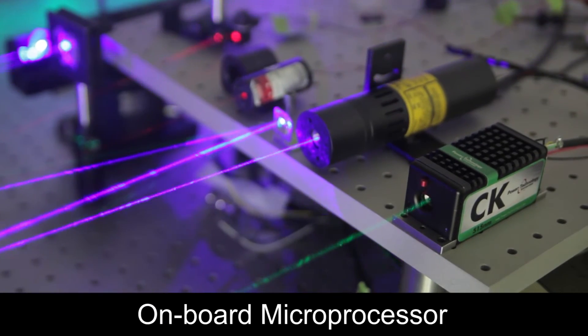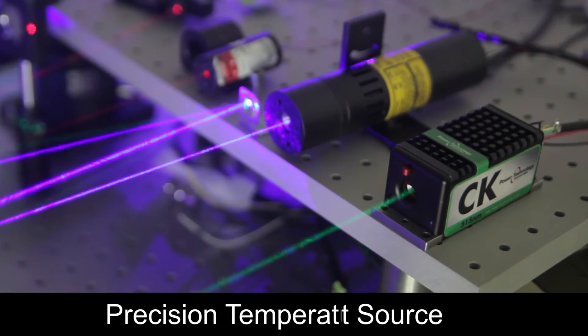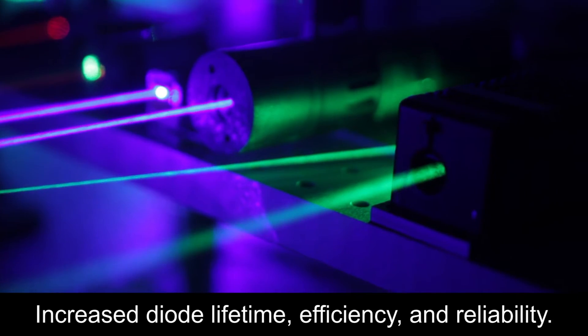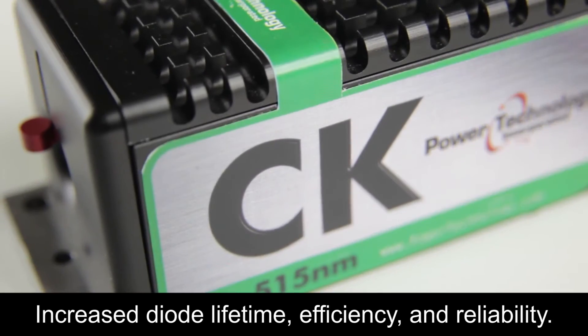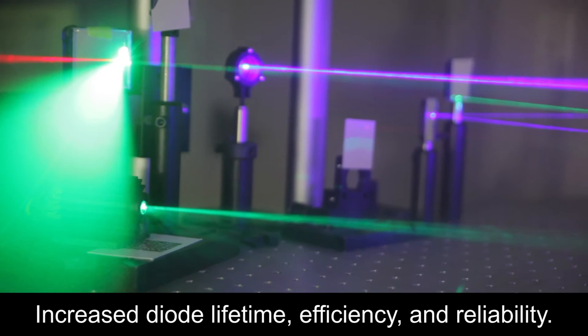The CK also features an on-board microprocessor, a precision current source, and a precision temperature controller. The low operating voltage along with the heat sink on top helps us to dissipate waste heat. This translates to longer lifetime and more stable output conditions.